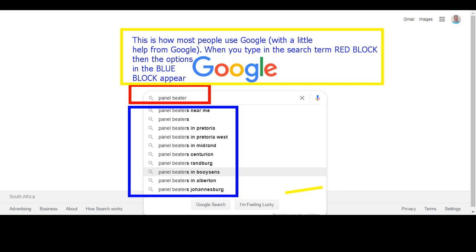This is screen one that you see in front of you, and it's showing how people normally use Google. Whenever they type in 'panel beater' or 'panel beaters' or 'spray painters,' a dropdown immediately appears for the visitor and they can make a decision as to where they want to go.